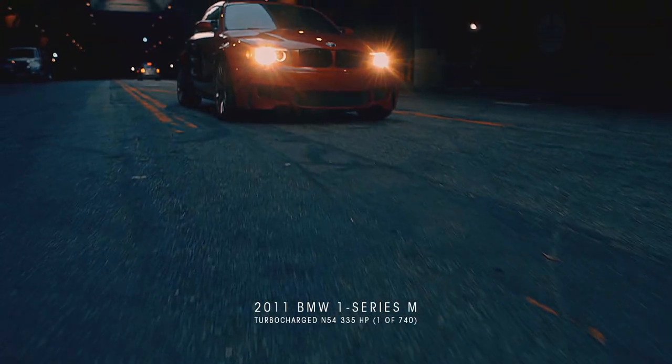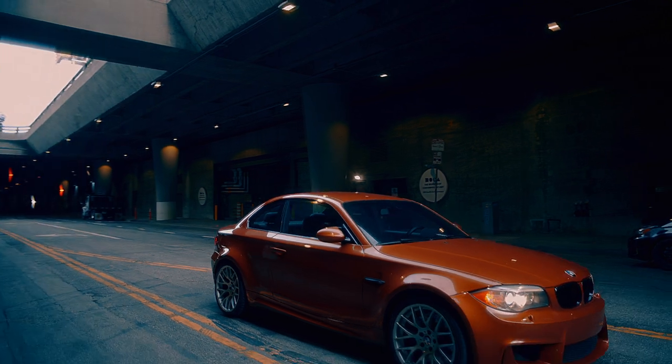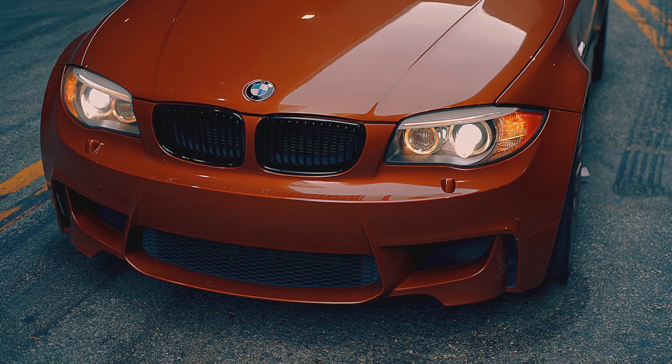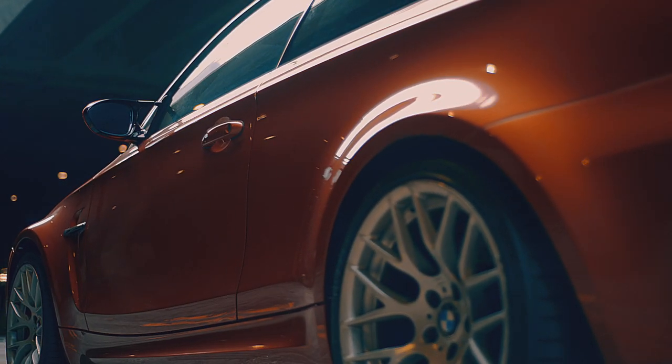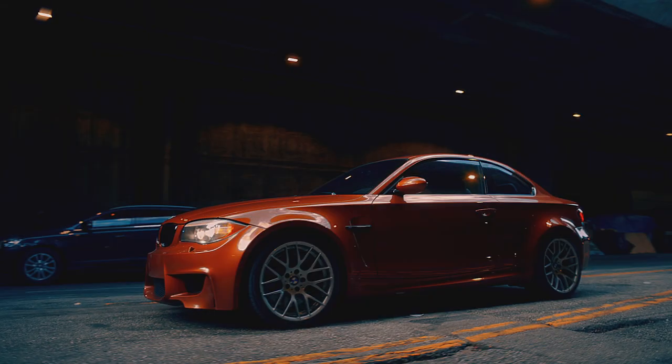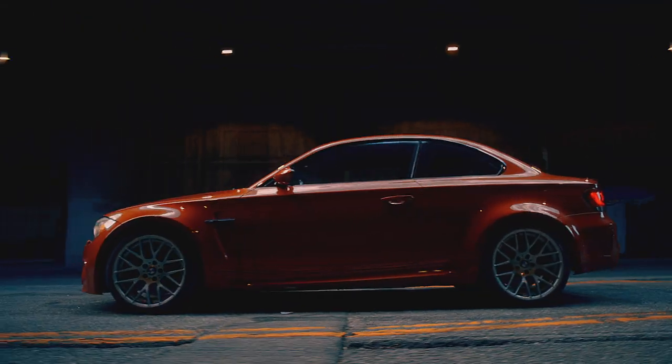The flared, widened wheel arches and aggressive styling definitely shine in this location. Street lights wrap around the car giving a starfield effect, while large natural light shines from above.